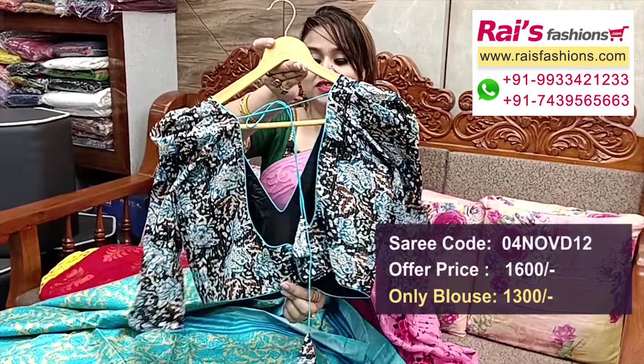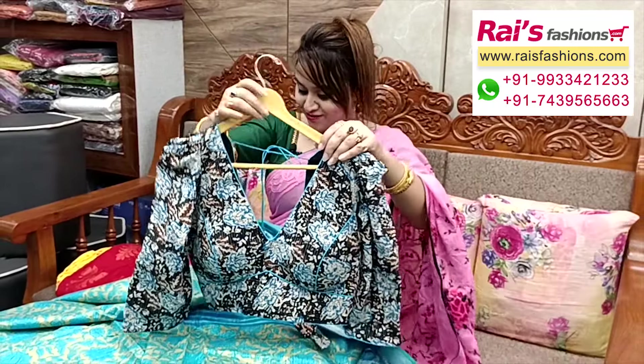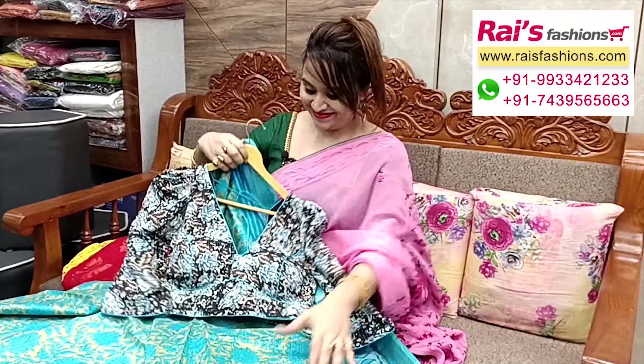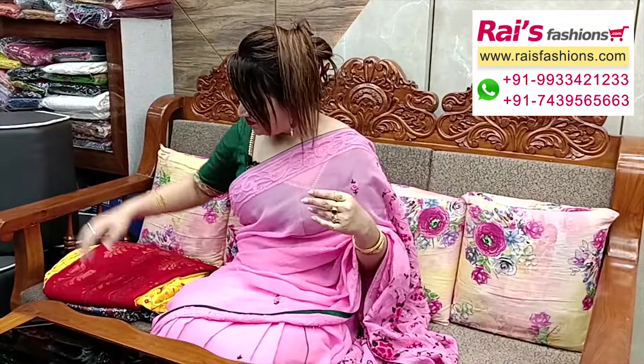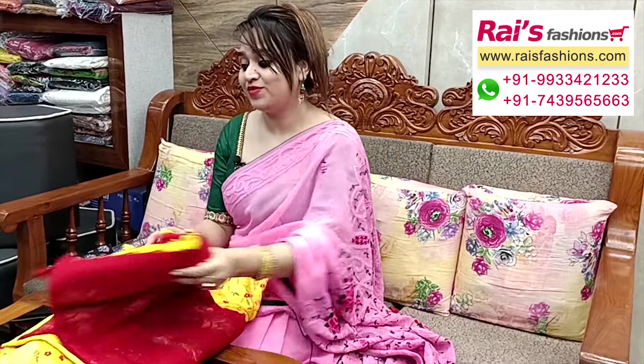Sleeves portions long sleeves. Back portions — very smart look, back open. Front portions — full set, well finished.